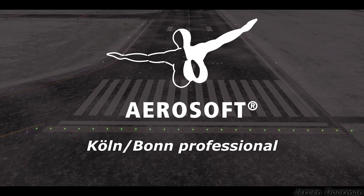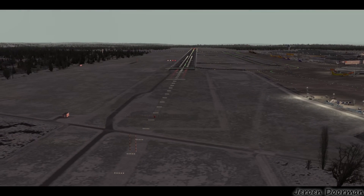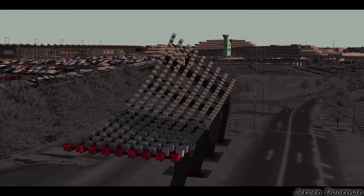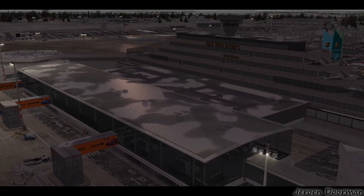Next up, Aerosoft's Cologne Bonn Professional. The video you're watching is the official trailer for Aerosoft, produced by Jerome Dorman, and that too is linked in the show notes below. The latest professional series airport — meaning it's for Prepar3D Version 4 only — from Aerosoft is Cologne and Bonn in Germany. It covers 100 square kilometers of photo scenery.